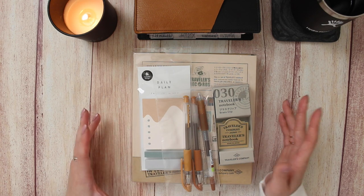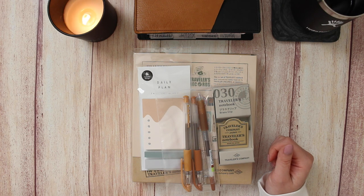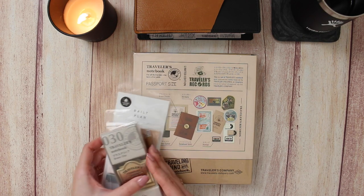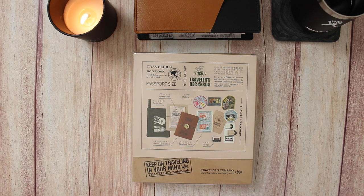Hey everyone, welcome back to my channel! I have a quick little Jet Pens haul for you today. I got some really exciting stuff in yesterday and I want to share it with you, so I thought I'd film a quick little video. Let's get right into it.